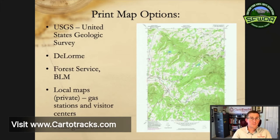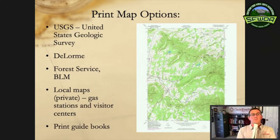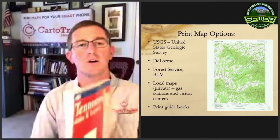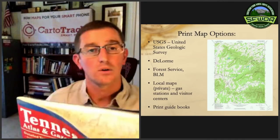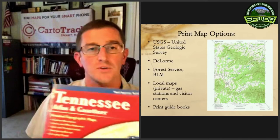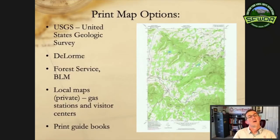DeLorme is an old company — they've actually been bought by Garmin. DeLorme used to make big map books. Here's a Tennessee map book — these big books have multiple pages, most are around $20, you buy them by state, and they're topographic maps. They're actually surprisingly accurate for small rural routes and trails. They're a little dated, so if you're buying them make sure you get the latest editions. But DeLorme is a good option.